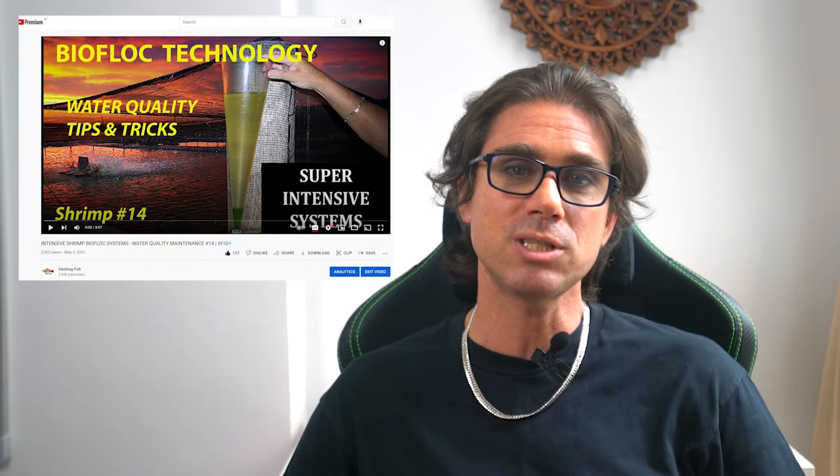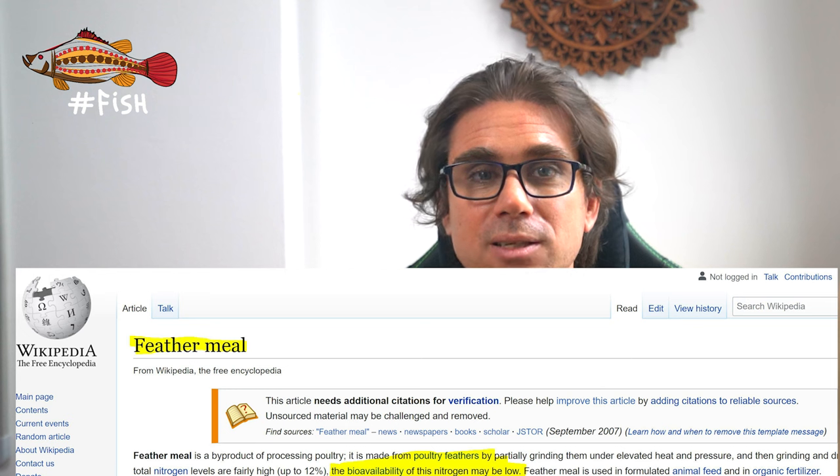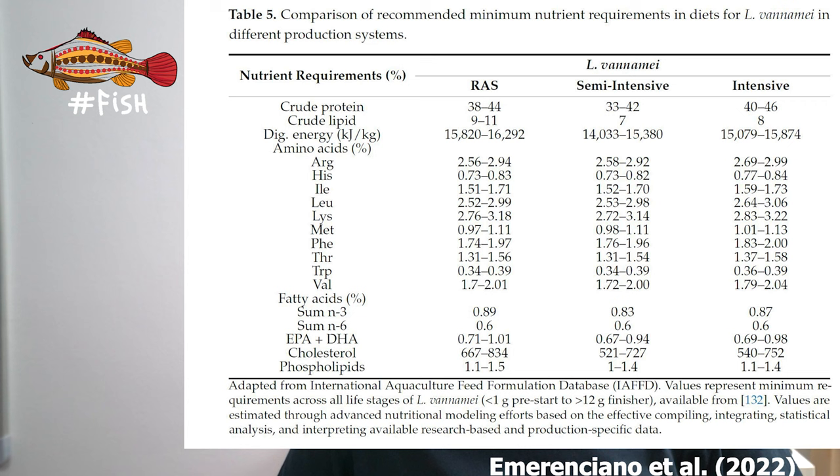However, there is also research pointing out that in intensive bioflux systems, shrimp may do just as fine with 30% crude protein. But remember that the type of protein used is often more important than the percentage of crude protein. For example, feather meal may increase the protein content measured in a lab analysis, but feather meal has no nutritional value to shrimp. What is really more important than protein percentage is the amino acid composition of that protein, as the lack or insufficiency of key amino acids like methionine will affect the growth and health of the shrimp.